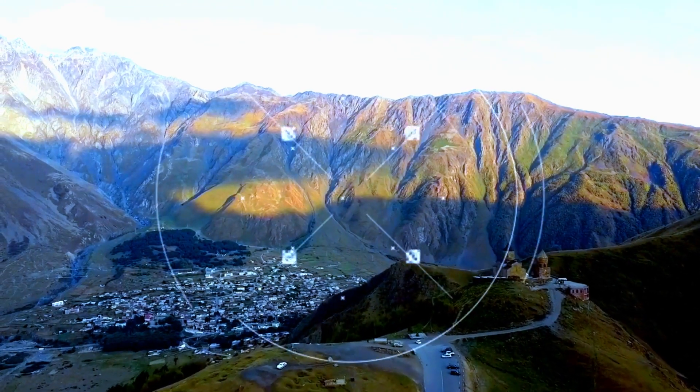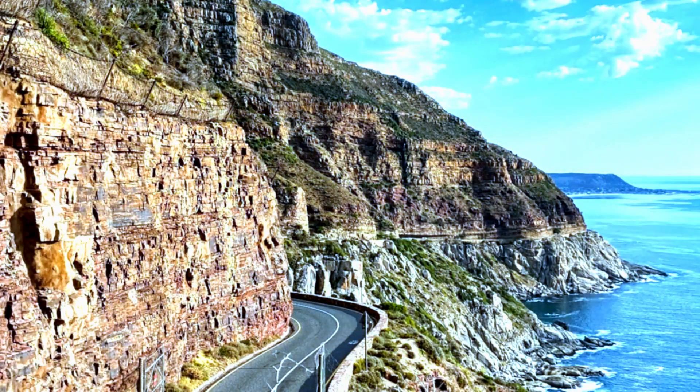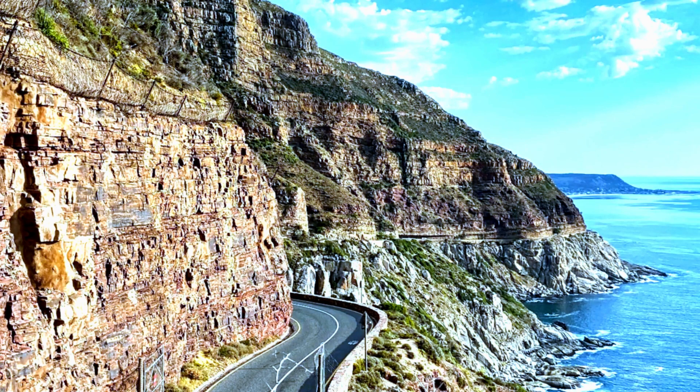crashing waves, and sun-kissed shores. Chapman's Peak Drive is a symphony of natural beauty, a harmonious blend of land and sea.